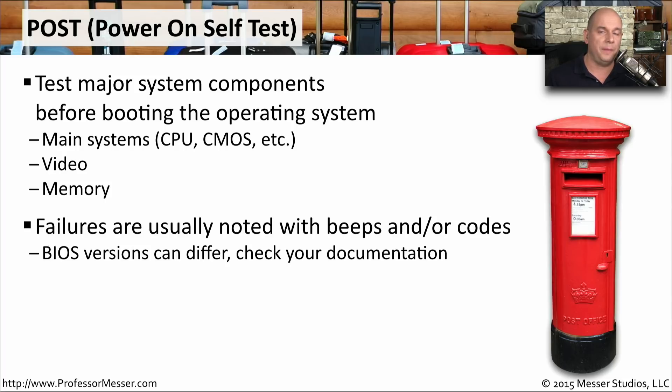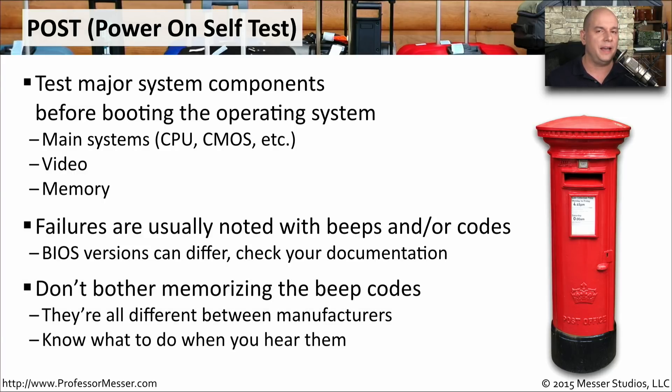These are long and short beeps used to designate what a particular error is referring to. It's not necessary to memorize every manufacturer's set of beep codes, because every manufacturer has a different set depending on what the error might be. Instead, you should recognize what a beep code is and what it's referring to, and then reference the manufacturer's documentation to get more detail on that specific code.